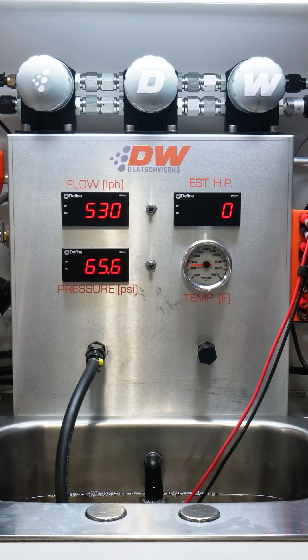As we turn the pressure up where most high horsepower builds live, the DW620R delivers a massive 520 liters per hour at 70 psi — enough to support 1,000 horsepower on E85 and 1,200 horsepower on pump gas in a turbo, supercharged, or nitrous application.